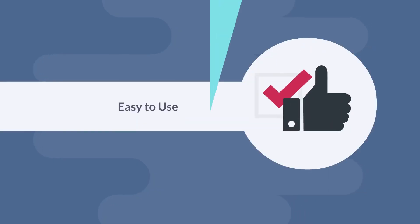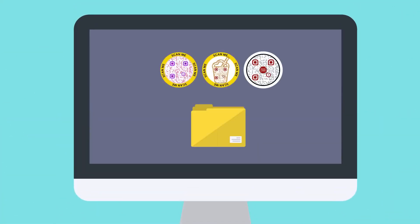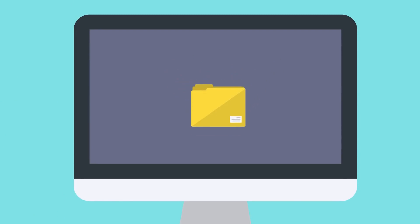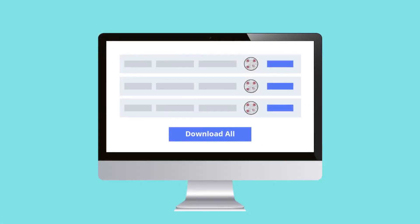Easy to use. With QR Code Chimp, you can make a QR Code in less than 60 seconds. Besides, you can organize your QR Codes in folders and subaccounts and share them easily. QR Code Chimp supports bulk upload, which lets you create thousands of unique QR Codes with a single click. No technical knowledge needed.